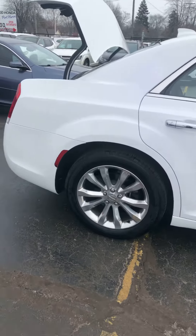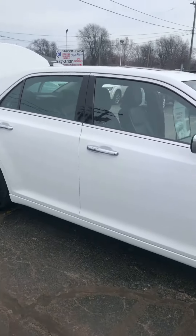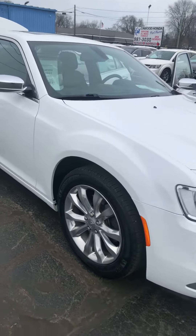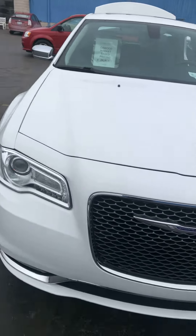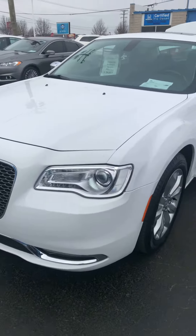Our service department has checked this vehicle, and it's good and ready to go. Again, a 2019 Chrysler 300 Limited, just over 30,000 miles. It can be seen at KWood Auto here in Port Huron, Michigan.